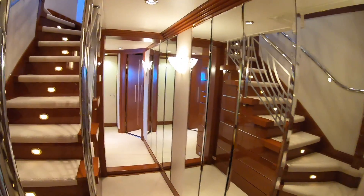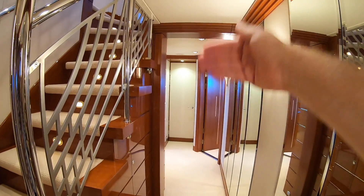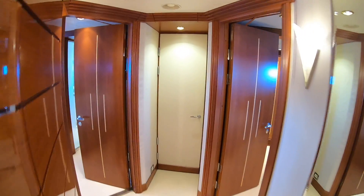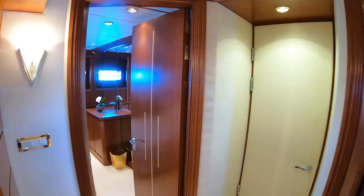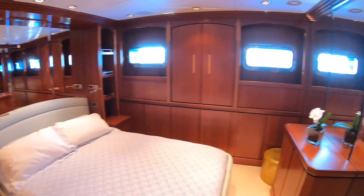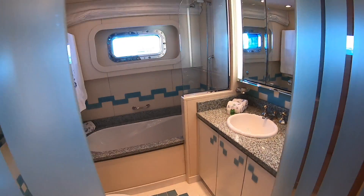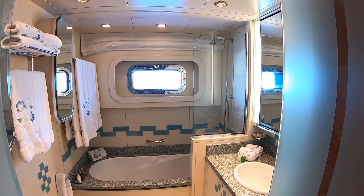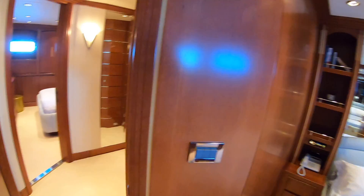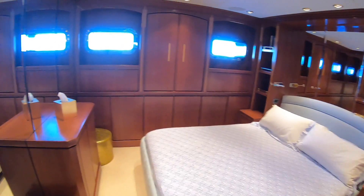Heading further back, there are two more cabins — but worth mentioning that this section has a watertight bulkhead that raises up and closes off to maintain completely separate watertight compartments. That's testimony to just how serious an offshore explorer this is — it's not just a Med cruiser, it's built to cover oceans. In here we have a double cabin with lots of space, drawers, wardrobes, and an ensuite with a full bathroom.